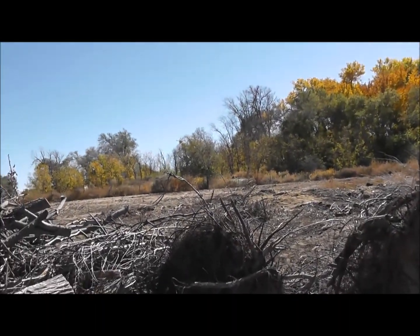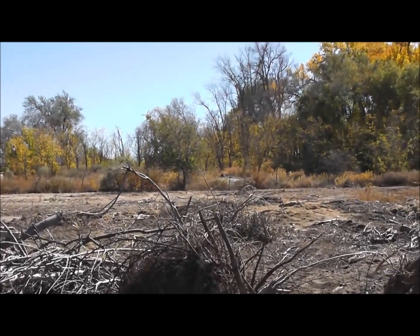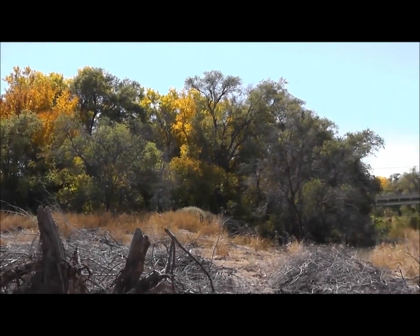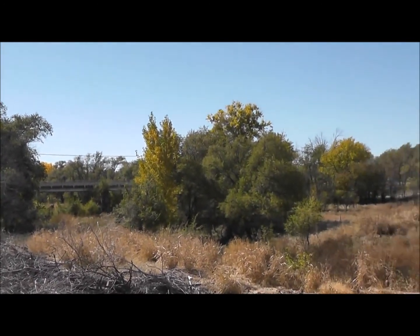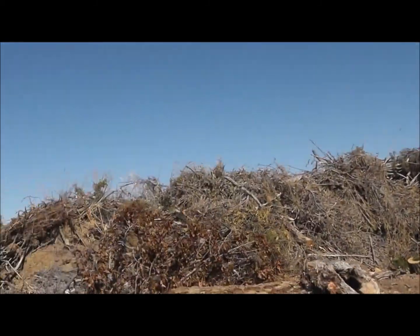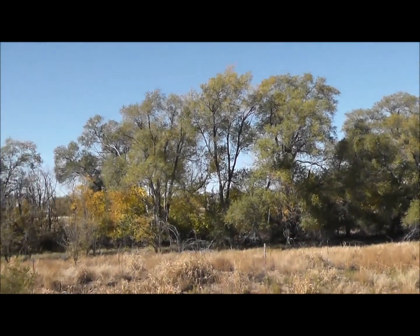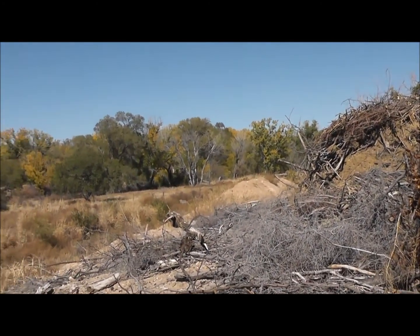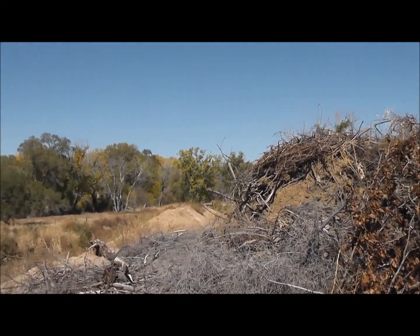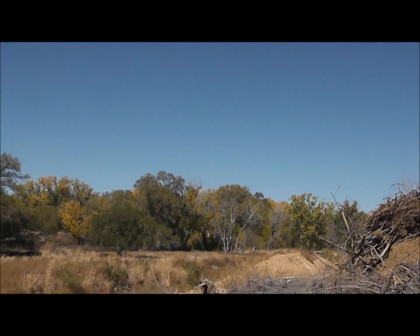I can't help but share this beauty — I'm proud of the scenic beauty of where I live. Look at these fall colors, just beautiful. This is in a creek; I'm not going to say where, because people around here are entitled to their privacy and to enjoy some beautiful scenic spots.